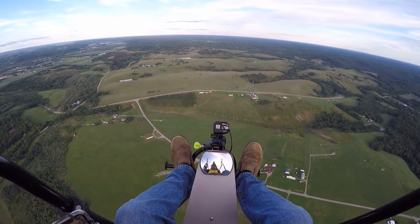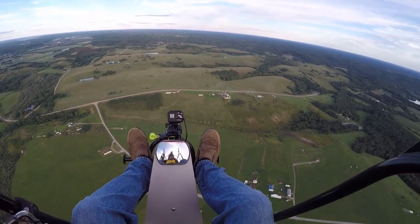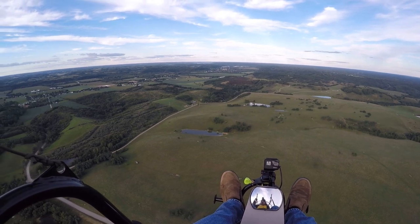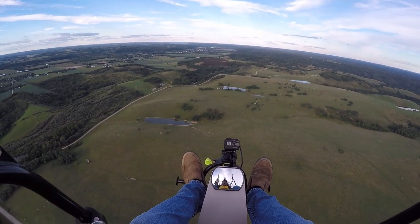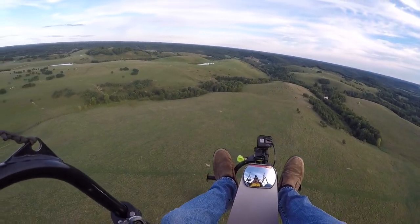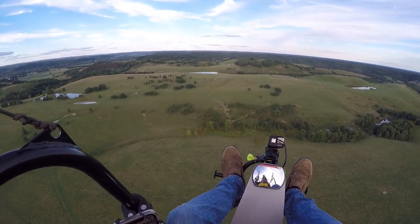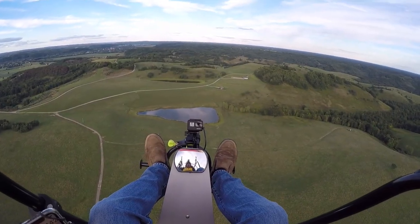We're going to cut back on the engine. Rather chilly up here, actually. Not seeing any airplanes in the air. Down to eight-twenty. Trying to stay away from these cows. We're about three hundred feet — about three point eight miles away from the runway. Been flying for about ten minutes. Nice little cabin down there.